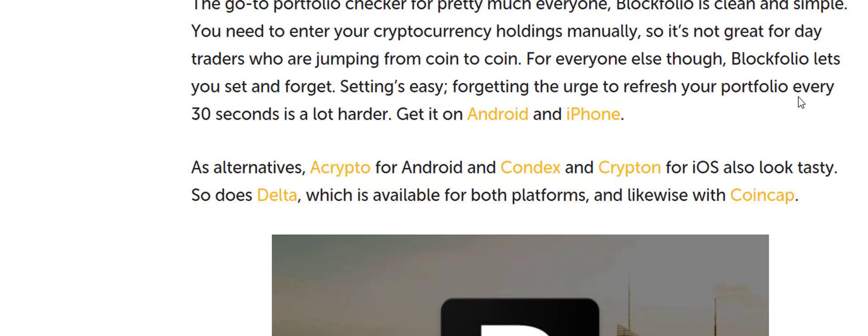Block Folio — it's one of my top three. It's an awesome application for somebody that doesn't have a whole lot of coins. Even if you have a lot of coins, you just have to add everything together and manually input stuff, which is a little tedious.